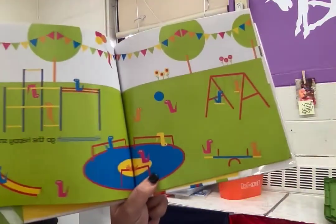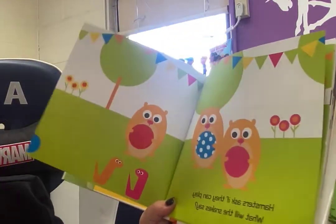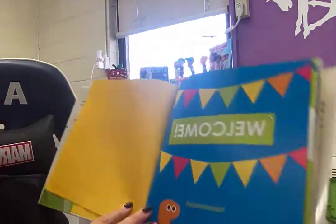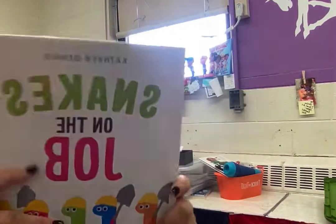Ooh, what did they make? What did they build? A playground. Hamsters ask if they can play. What will the snakes say? What do you think they'll say? Welcome! Yes! The end.